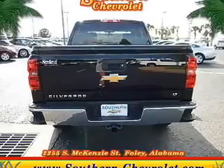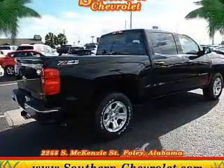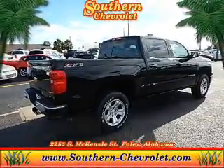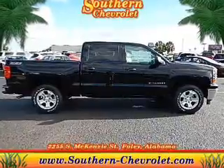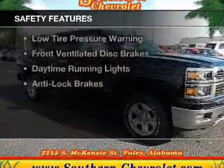Bluetooth connectivity, Sirius XM satellite radio, digital radio, digital audio input, steering wheel controls, a premium sound system, aluminum rims, an adjustable tilt steering wheel, and cruise control.